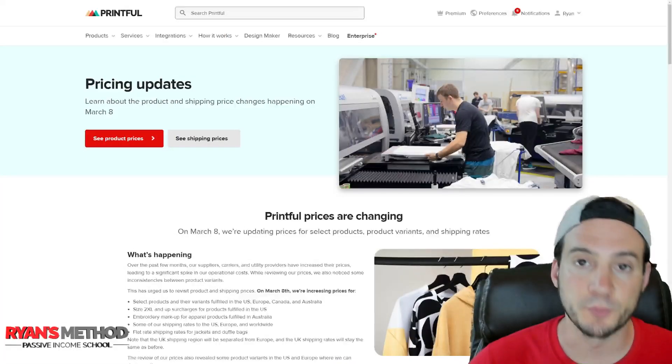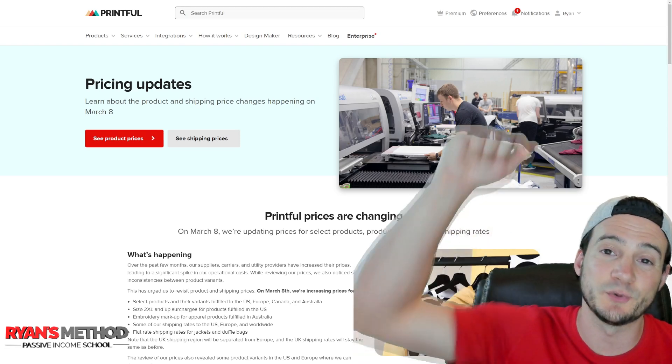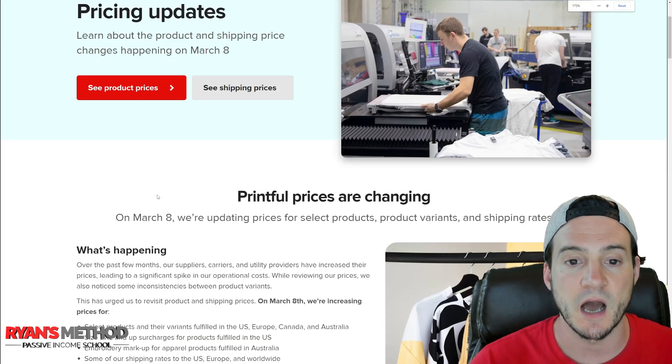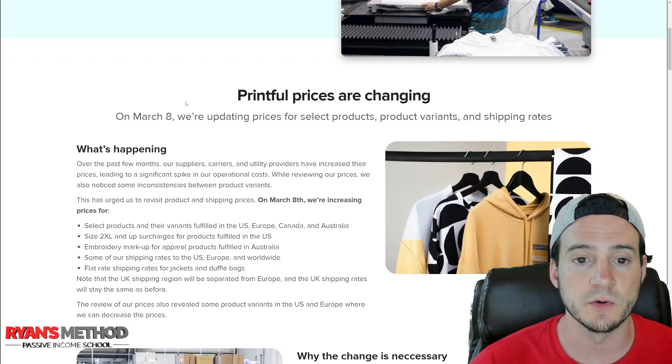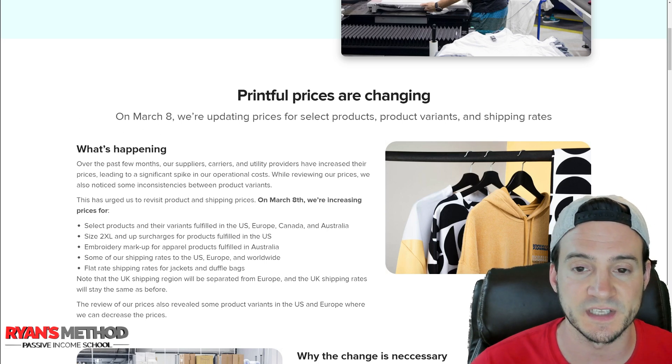Printful has published a page dedicated to the March 8th changes. I'll put a link at the top of the description so you can check it out for yourself. Let's read through it quickly so we're all on the same page. Printful says: 'Prices are changing on March 8th — we're updating prices for select products, product variants, and shipping rates.'